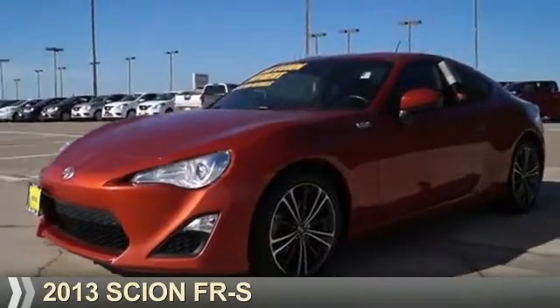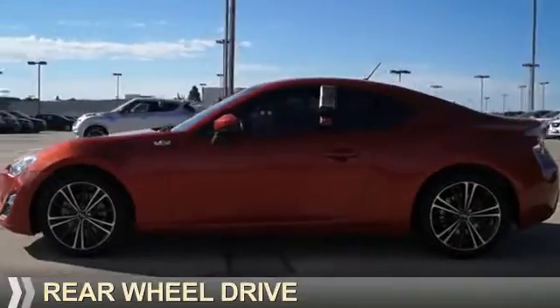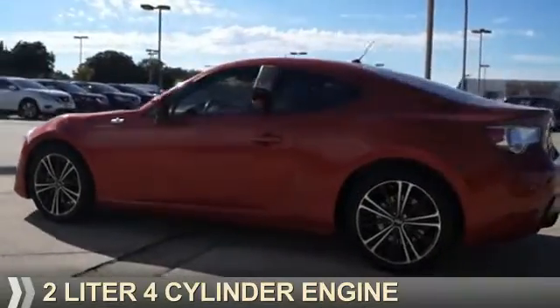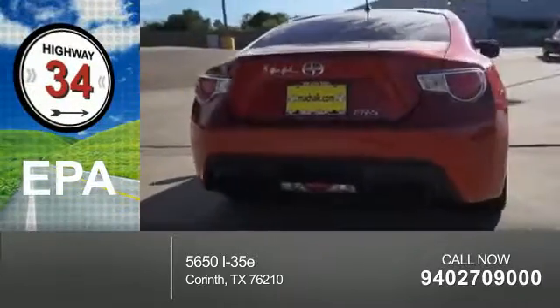Presenting the 2013 Scion FR-S, powered by rear wheel drive, a two-liter, four-cylinder engine. Great fuel efficiency saves you money by requiring fewer trips to the gas station.